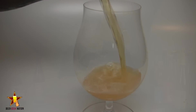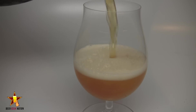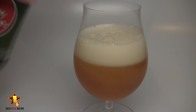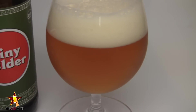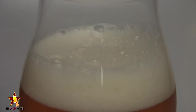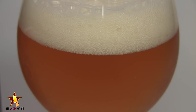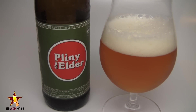The appearance of Pliny the Elder — it's just a beautiful sunset orange, golden orange. Really, really clear. You can see straight through the light in this one. There's a gorgeous two to three fingers white head on there. Really big bubbles on this one, dissipating pretty quickly. There's nice carbonation between the actual beer itself and the head. Nice lacing on there. A little bit of alcohol legs, but it's just an amazingly clean, clear looking Imperial IPA.